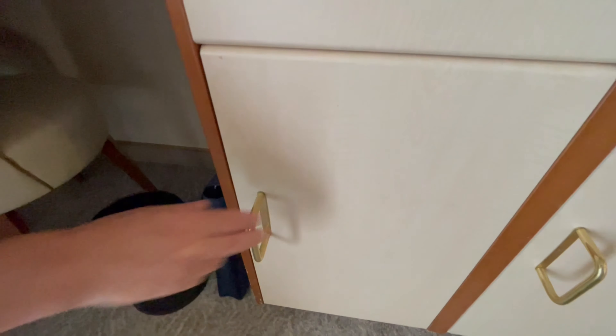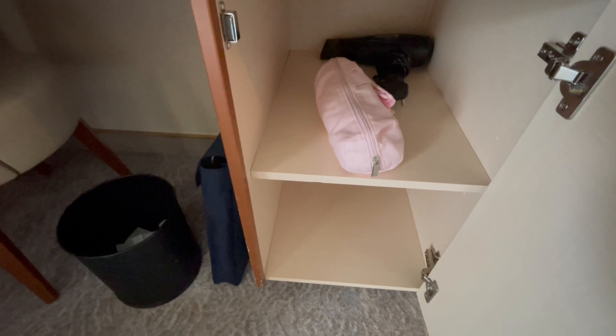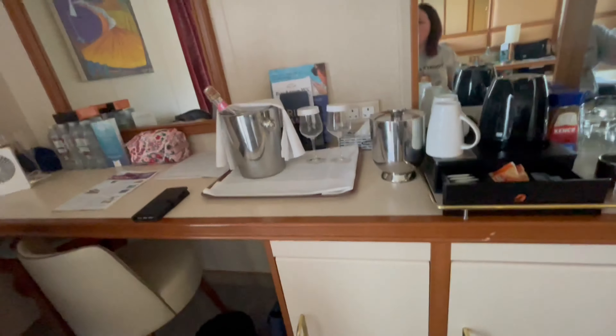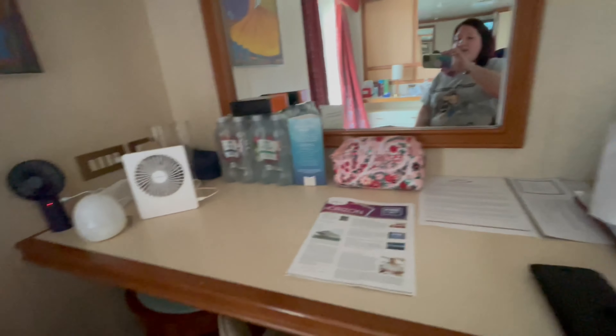The black one is their hair dryer and the pink case is my hair drying brush. Again, two shelves for storage. Your desk area and then your little TV up above. Same as cabin C304, you've got a chair and then a stool chair and a little table which is tucked under here, and then a desk area.